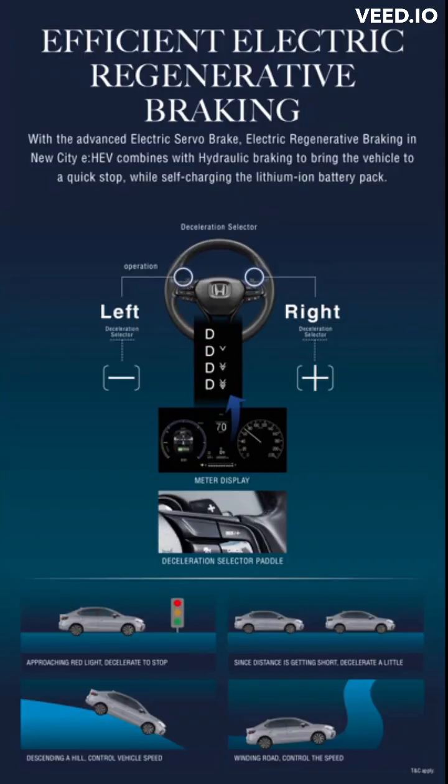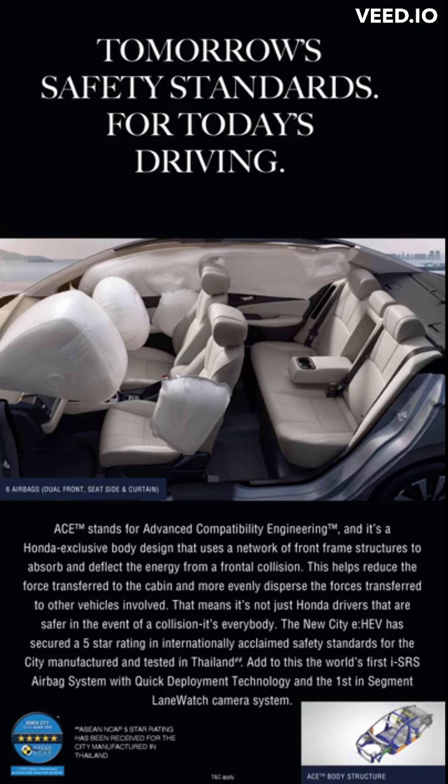With the advanced electric servo brake, electric regenerative braking in the new City e:HEV combines with hydraulic braking to bring the vehicle to a quick stop, while self-charging the lithium-ion battery pack.